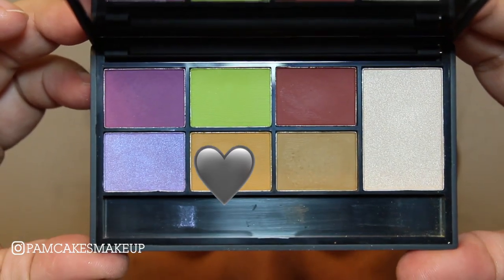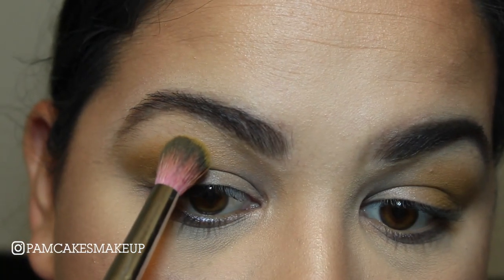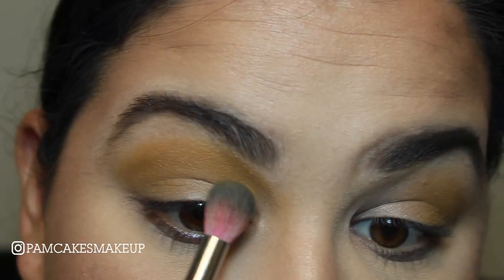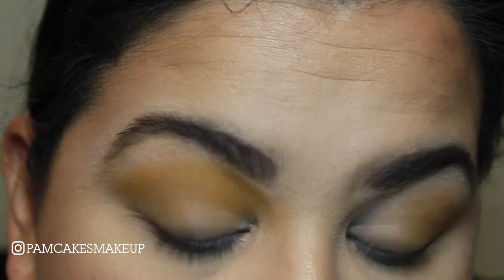Now I'm going to go into Mac and Cheese on that same brush, and I'm going to be focusing this color just in that halfway area all the way into the inner corner right there, just kind of mixing it in a little bit with that BFF color.